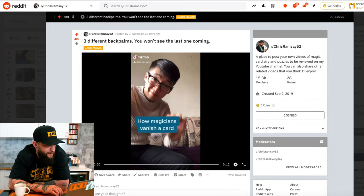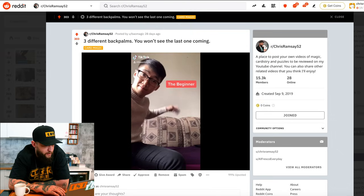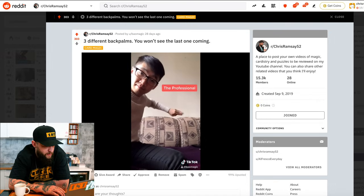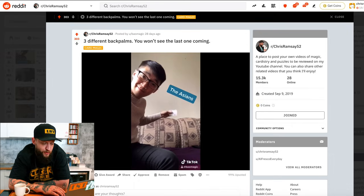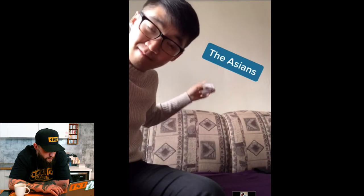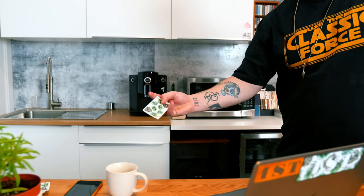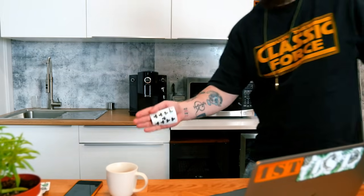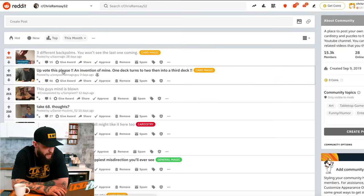Three different back palms — I don't see the last one coming. This is Bow. Nice back palm. The professional. The Asians. What? That was insane. I wanna see that last change one more time. Yo, that was crazy. Here's my problem when I do the back palm — one, two, three. I did it backwards. Upvote this, please.